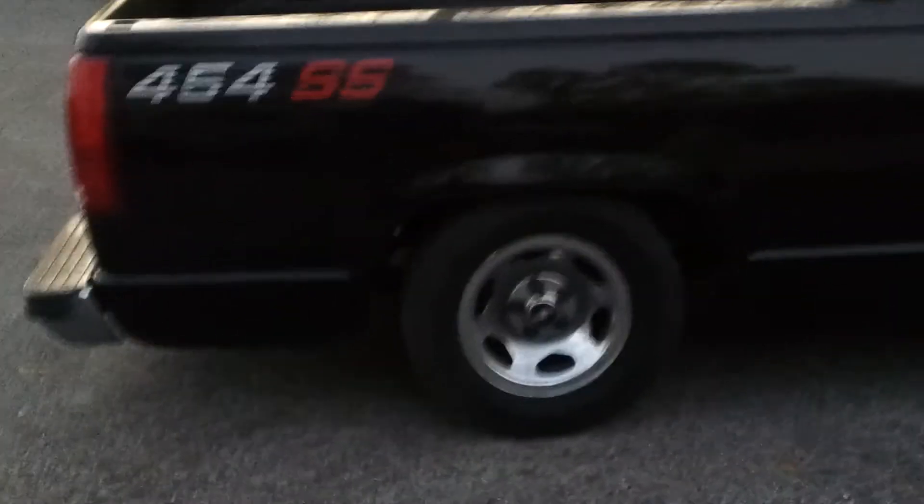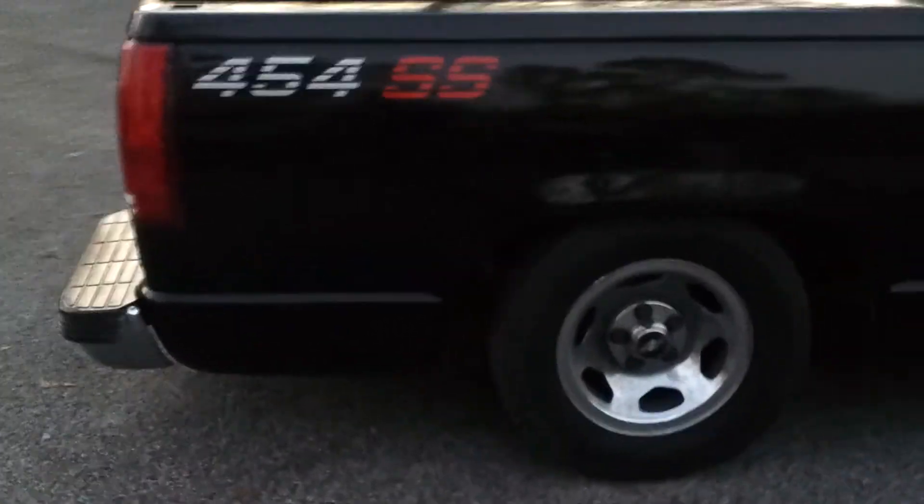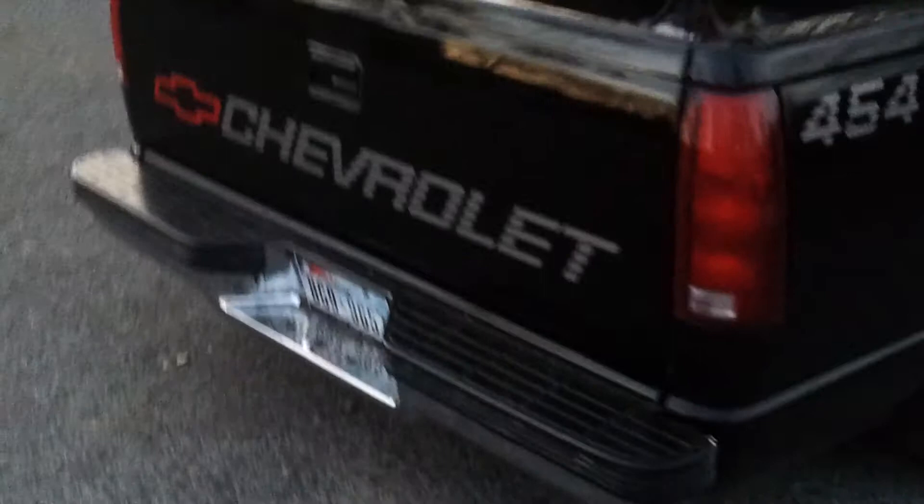Just got those wheels — I traded them with a buddy of mine that had them. It was ridiculously low in the back because it had airbags. The airbags are blown out but I need them. I raised it about an inch and a half. Doesn't look like the original bumper but it doesn't look bad either.